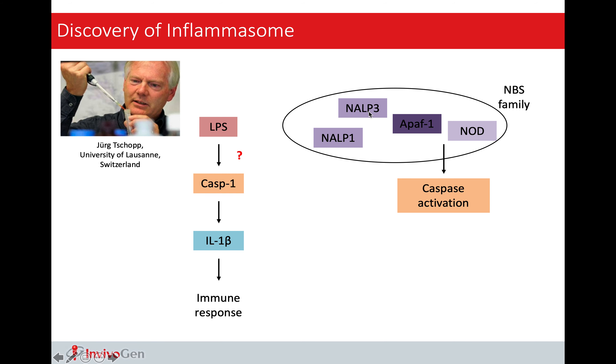Let's take a look at the history of inflammasome. Inflammasome was discovered in 2002 by Jürg Tschopp. But if we take a look at the whole pathway, the downstream substrate, caspase-1, was actually discovered 10 years before, while the downstream signaling protein, IL-1-beta, was actually discovered in 1984. But it was not until 1992 that we knew how caspase-1 was activated.